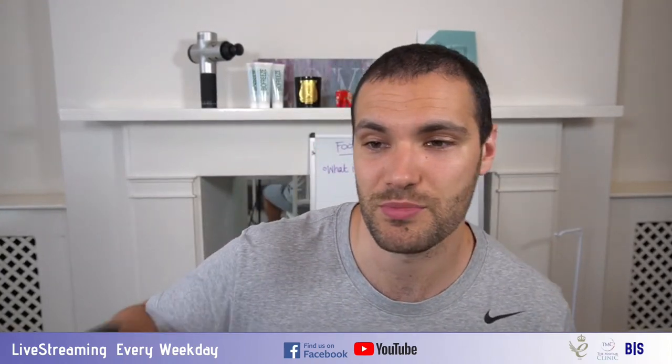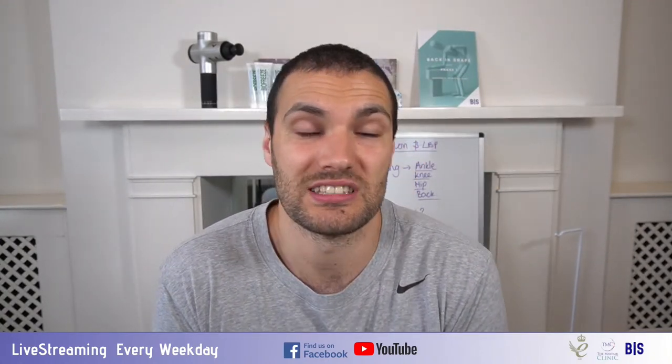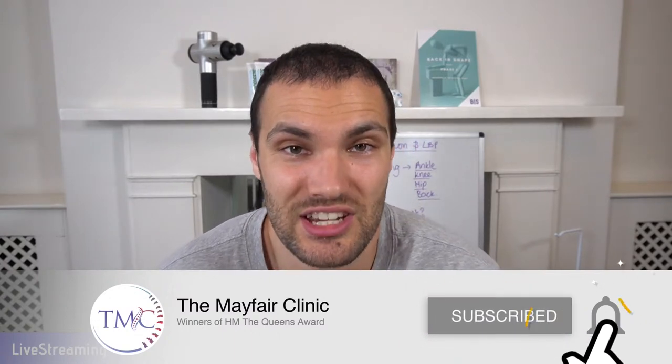I hope you guys found today's live stream helpful. It's a bit of a different one — looking at the feet on the way from the foot up to the back, rather than focusing more on the back itself. If you're watching after the fact, please do still post your comments in the section below and we'll do our best to answer those. If you're new to the channel and found this video helpful, please consider subscribing and hit the notification bell so you don't miss when we go live every weekday, Monday to Friday.